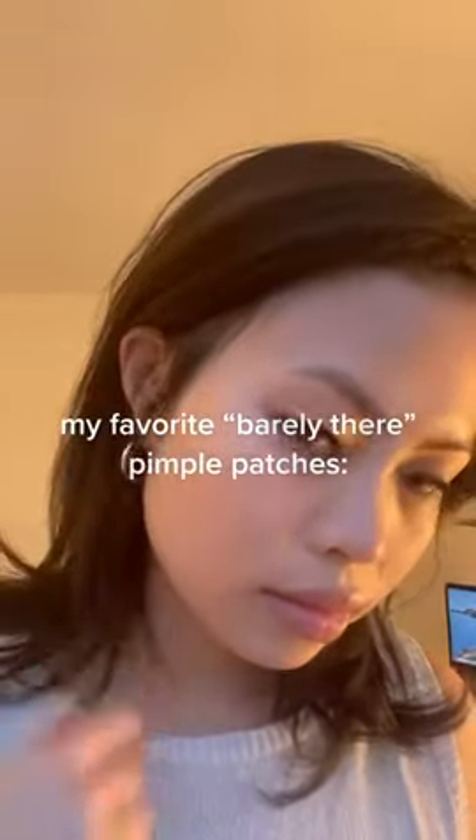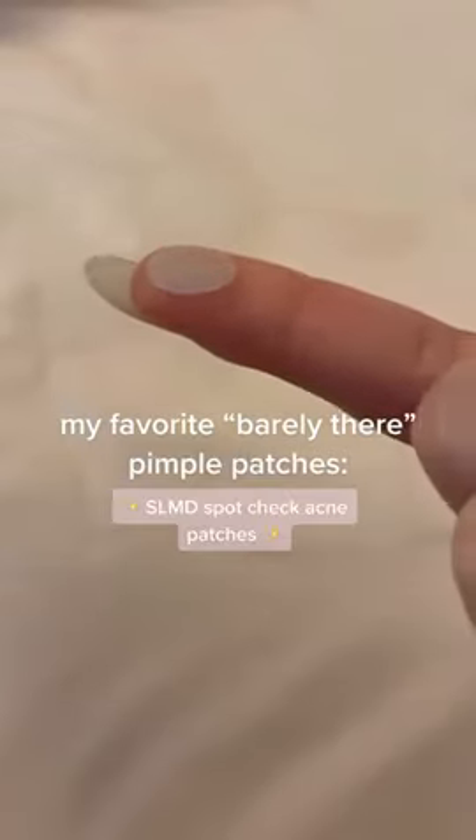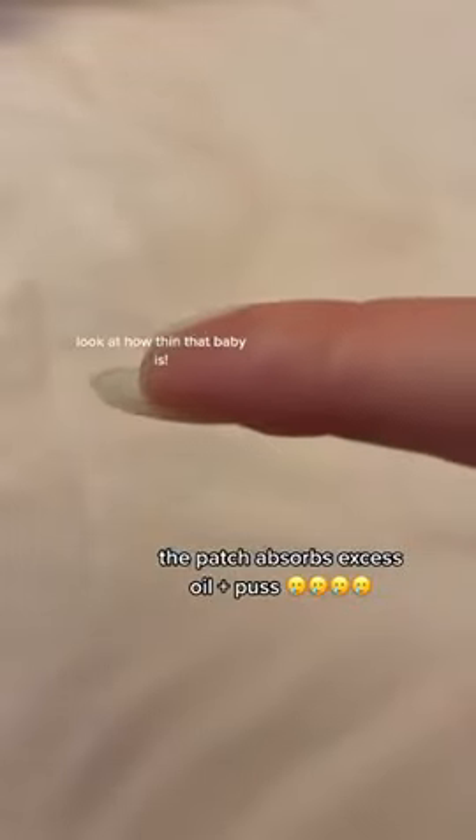Honestly, when it comes to pimple patches, I hate when they show, and these are my favorite invisible ones — the SLMD Spot Check Acne Patches. The patches have salicylic acid, and they work to absorb excess oil and pus from your pimples. It's super thin and looks invisible on the skin.